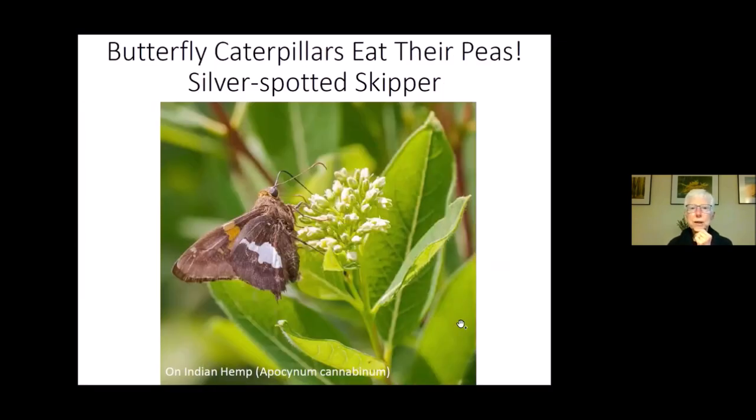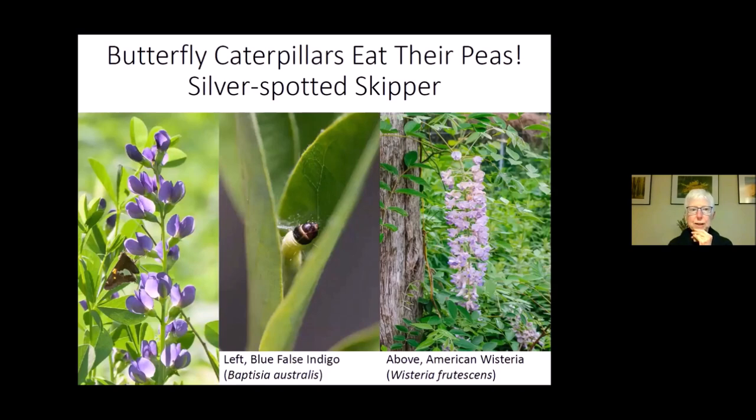The silver-spotted skipper is also drinking nectar from Indian hemp and is a common butterfly where I live. It uses pea family members as caterpillar food — blue false indigo and American wisteria are two examples. The eggs are laid on the leaves, and the caterpillars spin silk to pull leaves together and create a shelter for themselves to hide from potential predators.